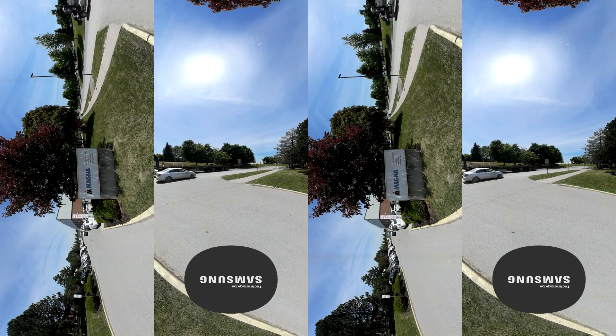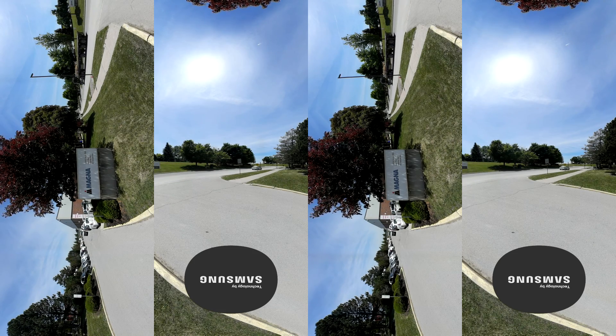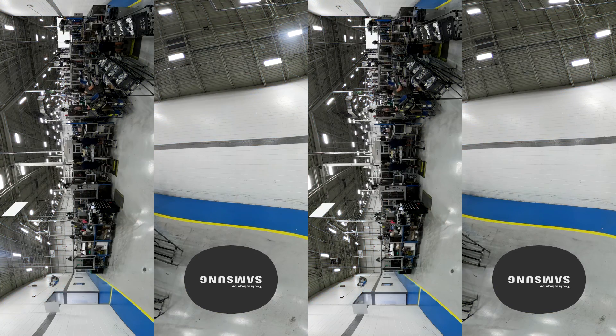Welcome to the Magna Dortec plant in Newmarket, Canada. On this specific line, Dortec Magna manufactures automotive latches for a major OEM. Magna has found a way to leverage virtual reality to assist with their benchmarking efforts.